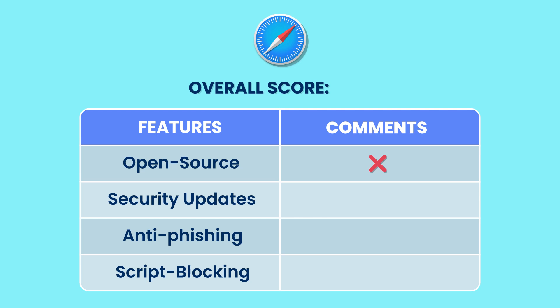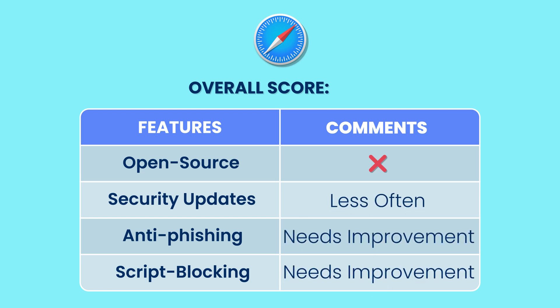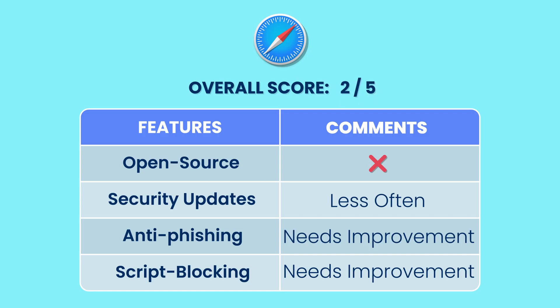One thing you can say about Safari: it isn't open source. With Google Chrome, you can scrutinize the code. Under Safari, you'll just have to trust Apple's word. But since Safari is used less than Chrome and Edge, it's safer than other browsers, as hackers like to target browsers with more users. Open source: no. Security updates: less often. Anti-phishing needs improvement. Script blocking needs improvement. Because Apple isn't perfect with privacy, we're going to give them 2 out of 5.